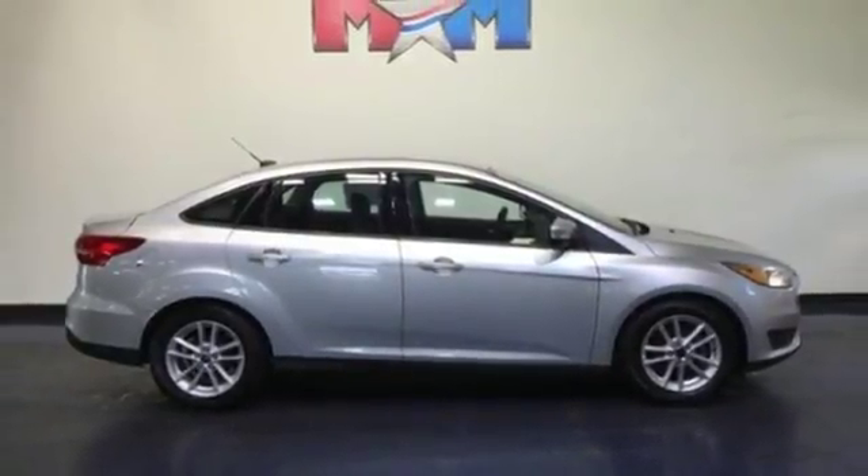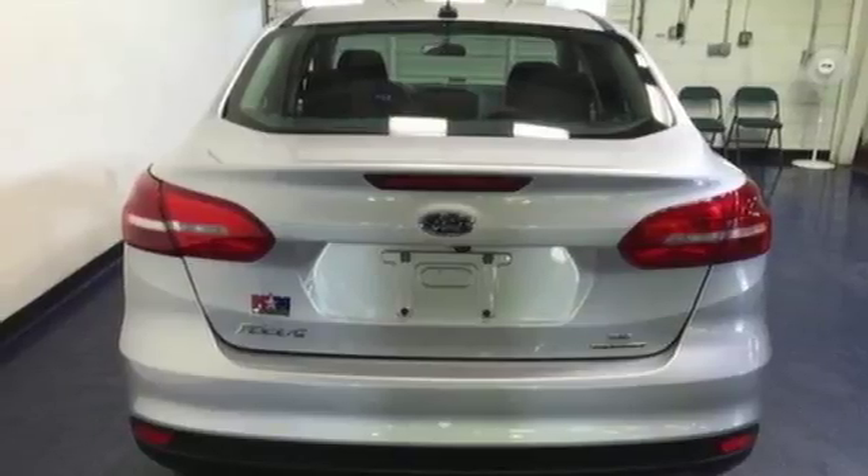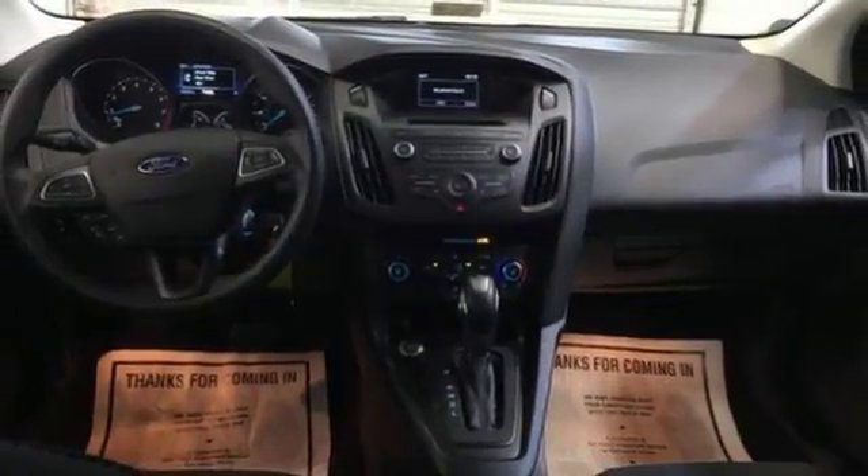All the while, MyKey, integrated blind spot mirrors, and a rear-view camera make it easy. Respond to the mundane with this exciting Ford. Come in today for a test drive.